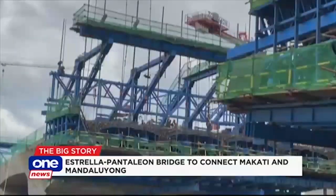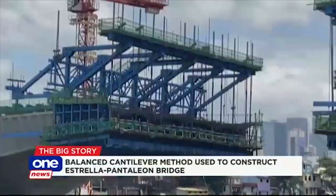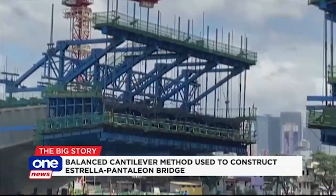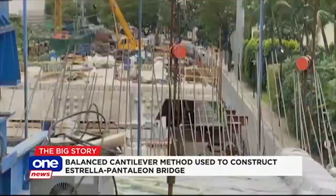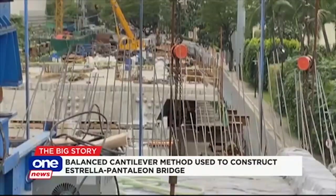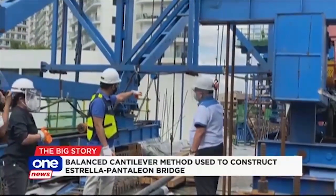How is that possible? This is through a method called the Balanced Cantilever Method with traveling forms. Cement is poured from both sides of the bridge, covering 5 meters at a time. After a few days of drying, the process is repeated until both ends meet in the middle.